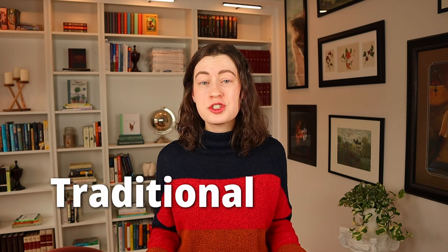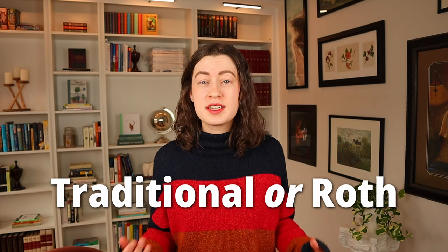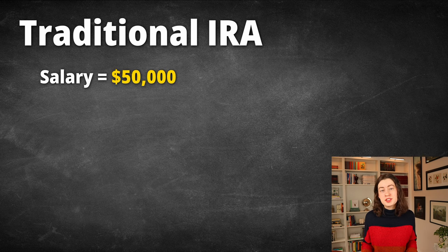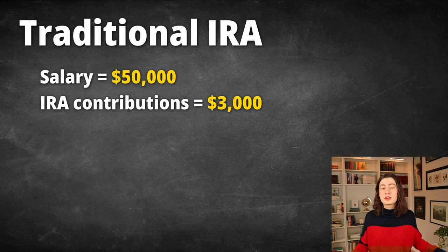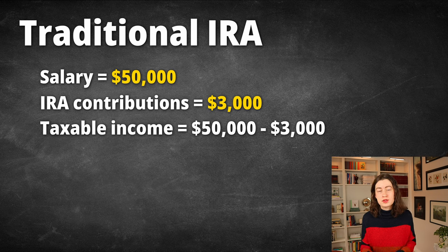IRAs come in two different types, which you choose when you set up the account for the first time: Traditional or Roth. Both traditional and Roth IRAs offer tax advantage benefits, but they differ in the way in which they provide those benefits. Traditional IRAs offer the tax benefits up front, meaning at the time of contribution. When you contribute to a traditional IRA and then go to file your taxes for that year, your contributions directly reduce your taxable income for that year. So let's say you earn $50,000 a year and you contributed $3,000 — the IRS will calculate your taxable income as $47,000.